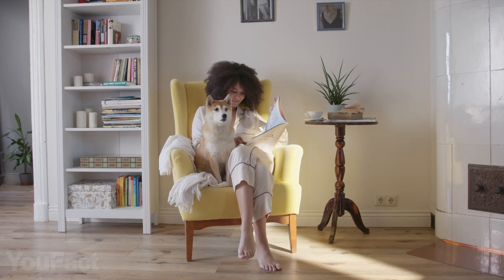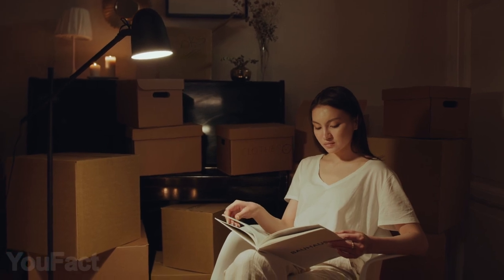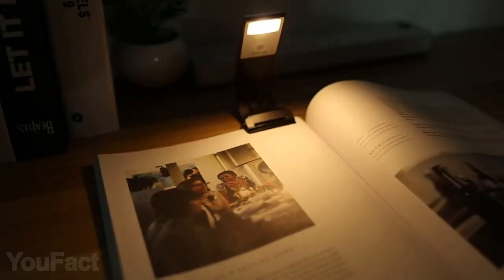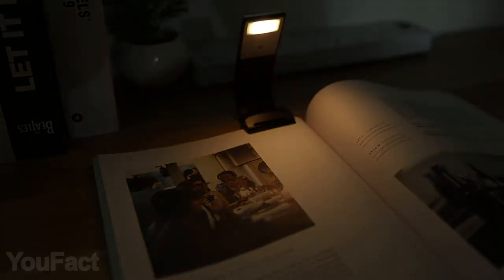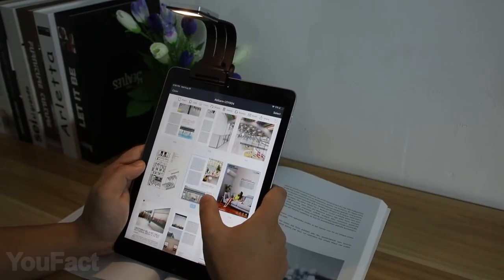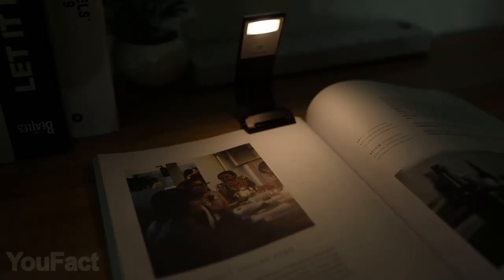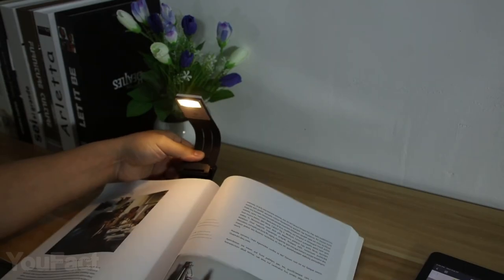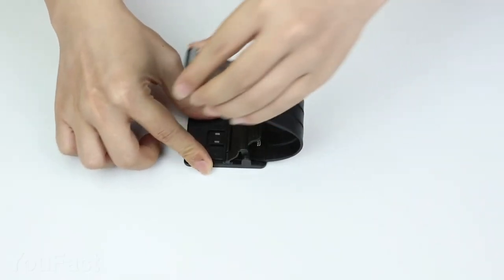Do you like reading but feel extremely inconvenient when it comes to the light? You might need this bookmark — it doubles as a reading lamp. You can adjust the desired brightness level and the color temperature and read in bed without disturbing anyone around. All the settings can be changed with the touch of a finger. Use a special clip to attach the gadget to the book and fold the bookmark to the needed angle.